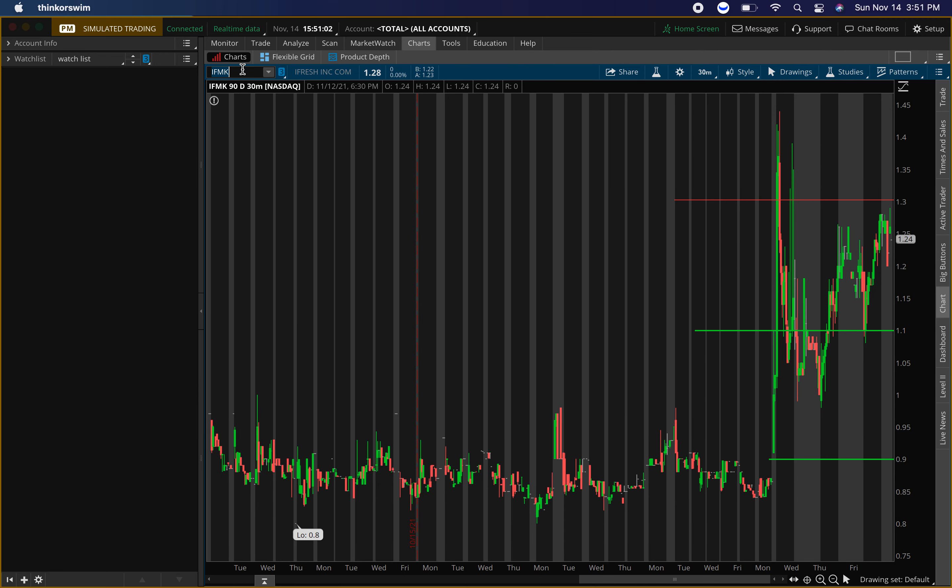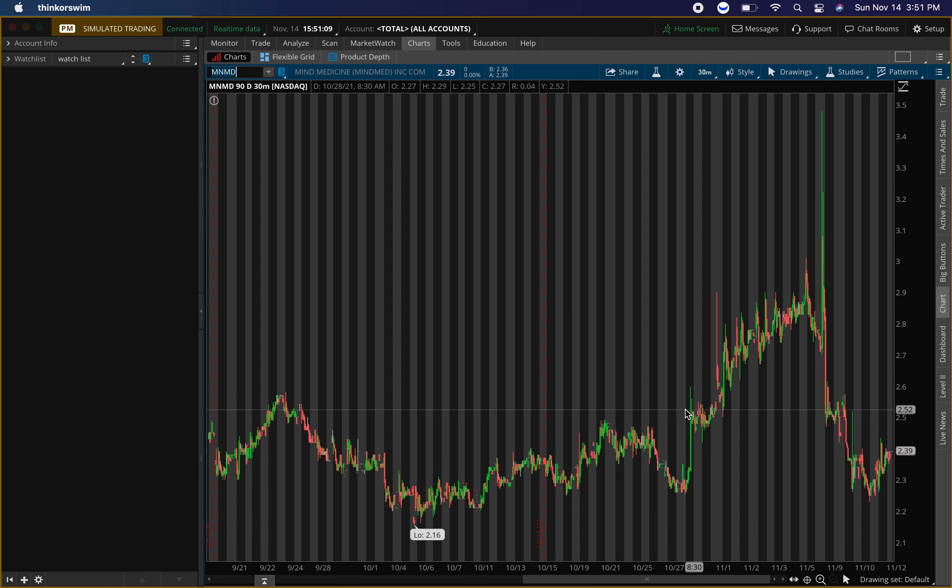The second penny stock I've also had a lot of questions about is Mind Medicine, ticker symbol MNMD. On this one I see one buying level, and it's literally where price is now. I'm looking to take it up to right around $2.80, where I think we might see some resistance — and that'll probably be my exit. Depending on the percentage, I might exit half there to try to get some more push, or I might exit the whole position depending on what type of selling pressure we get.